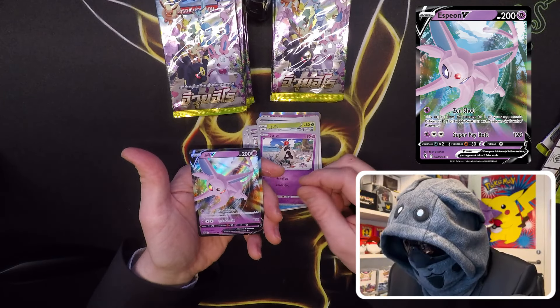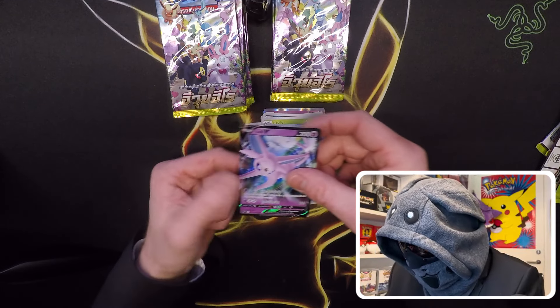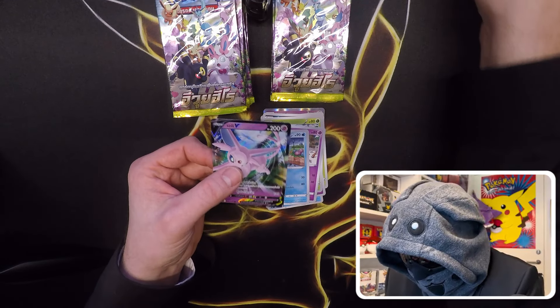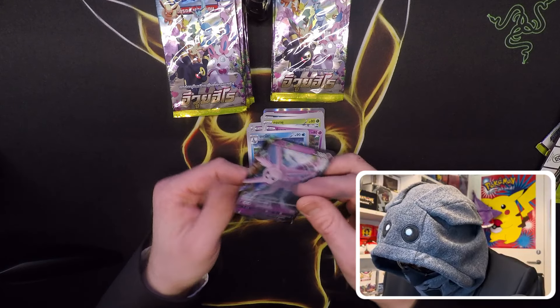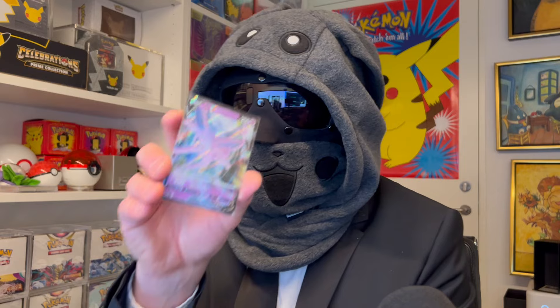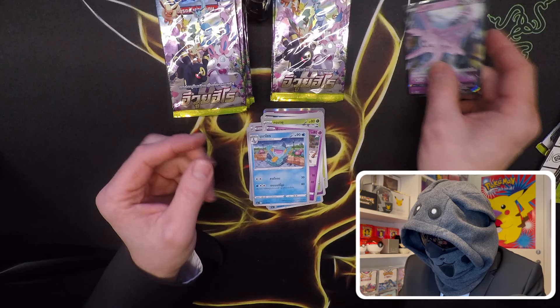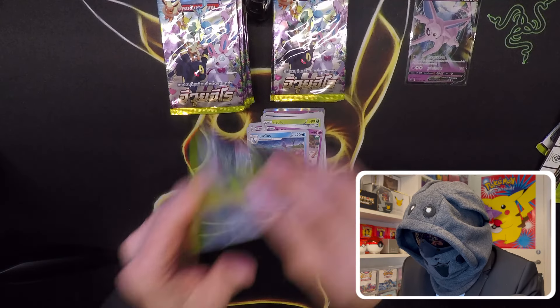Yeah, it's an Eevee V! Awesome card in the Thailand language. Nice start — love the way the holo reflects on it.